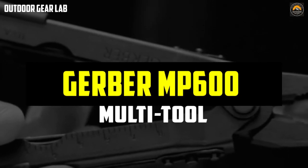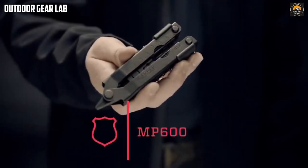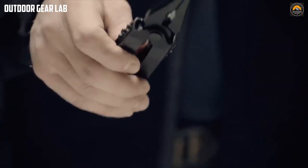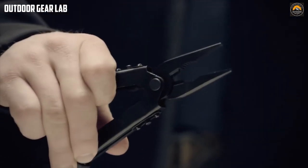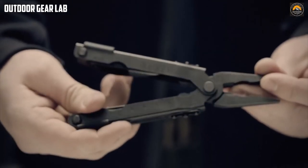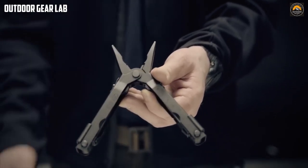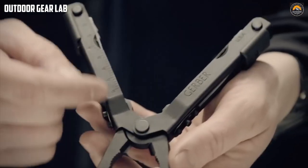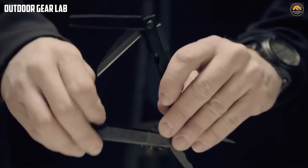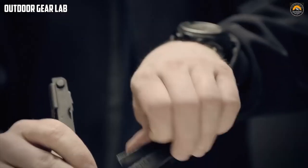The Gerber MP600 is a multi-tool designed for outdoor enthusiasts, military personnel, and anyone in need of a versatile and durable tool. It is part of Gerber's MP series and is specifically designed for heavy-duty use. The MP600 features 14 different tools including pliers, wire cutters, a saw blade, a can opener, a bottle opener, a file, a ruler, and various screwdrivers. It also has a patented one-handed opening system which allows the user to quickly access any of the tools with just one hand.